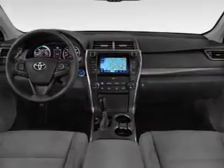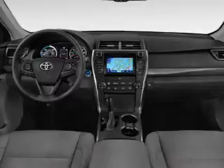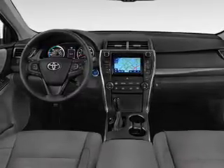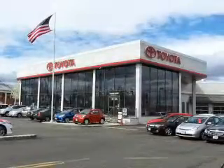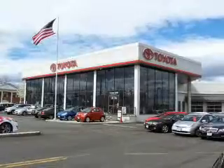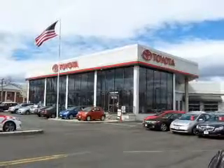Inside you'll find Bluetooth connectivity, an auxiliary input, steering wheel controls, a backup camera, curtain head airbags, front airbags, side airbags, side impact door beams, child safety locks, iPod integration — great quality at a great price.